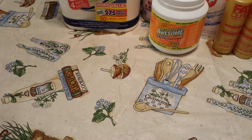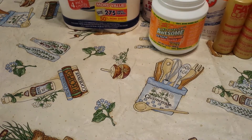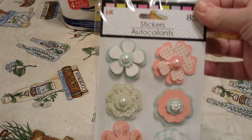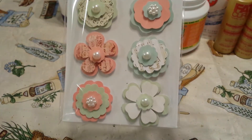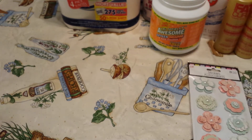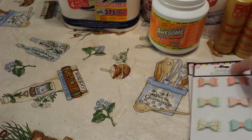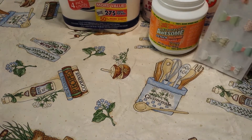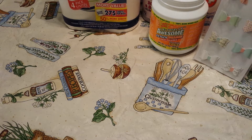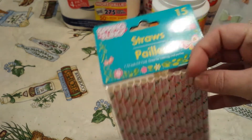I needed to get some bubble wrap. I found the cute layered flower stickers and picked up one of those. Then I found the little bows — eight in each pack — and I thought those were really cute. And then I picked up some of the Spring Fling Straws — it's a 15-pack.